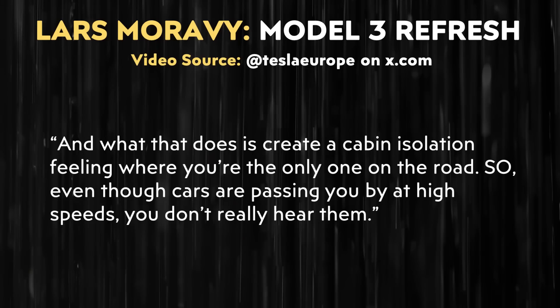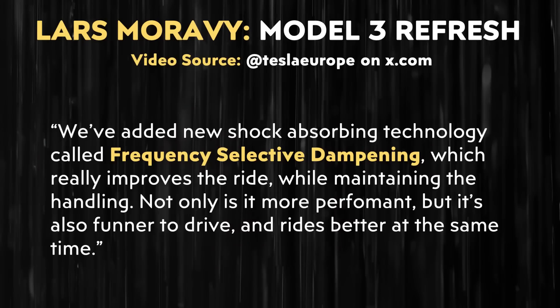When it comes to the benefits of this, Lars added: "What that does is create a cabin isolation feeling where you're the only one on the road. So even though cars are passing you by at high speeds, you don't really hear them." In addition to adding more acoustic glass, Tesla also improved the suspension system of the Model 3. Lars specifically mentioned: "We've added new shock-absorbing technology called frequency selective dampening, which really improves the ride while maintaining the handling. Not only is it more performant, but it's also funner to drive and rides better at the same time."